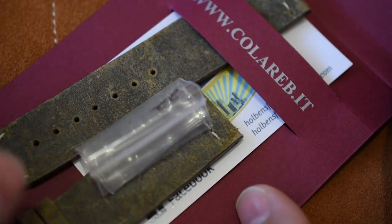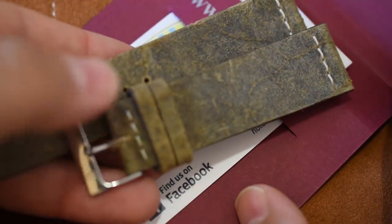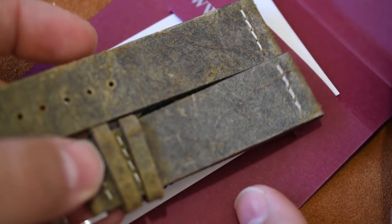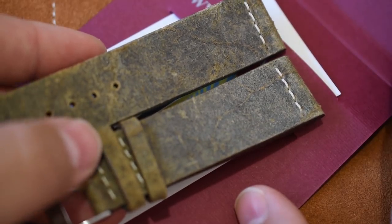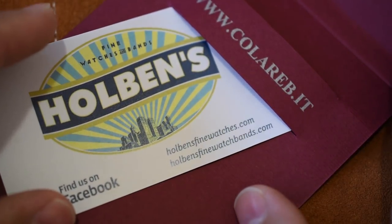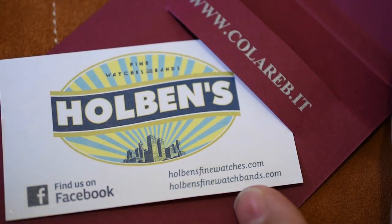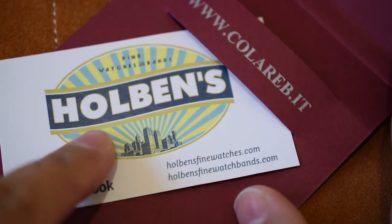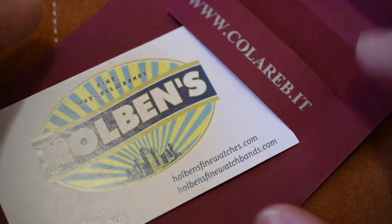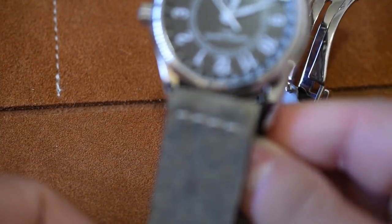I know the Moon Timer is kind of a dress watch, but it's also a really tough, durable watch. I mean, I could be wrong, but I think this is going to look really cool on my Moon Timer. I really like black dial watches with brown leather — and this isn't totally brown, it's got some grays in there. Either way, I think it's going to look super cool. I ordered this Colareb strap off of Amazon from Holbins Fine Watches. They shipped it out very quickly. We're going to go ahead and throw this Colareb strap on my Frederick Constant Moon Timer. Let's do it.